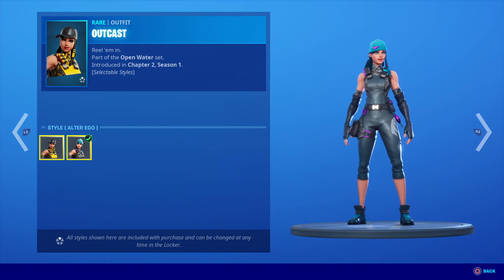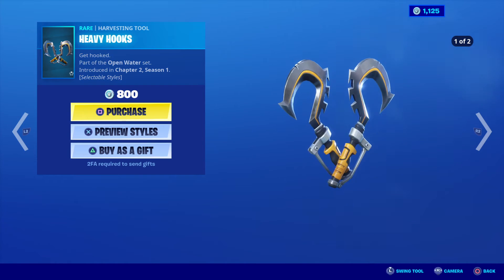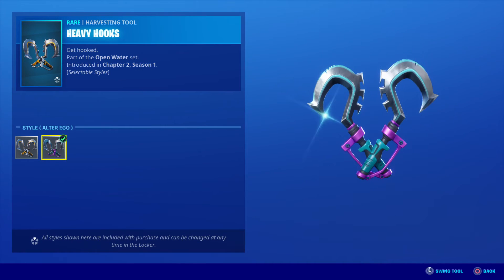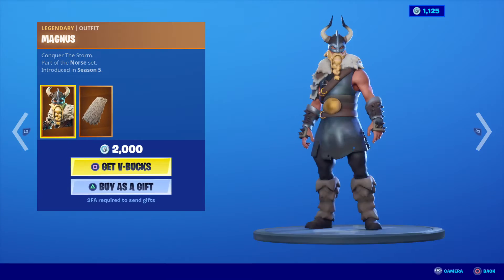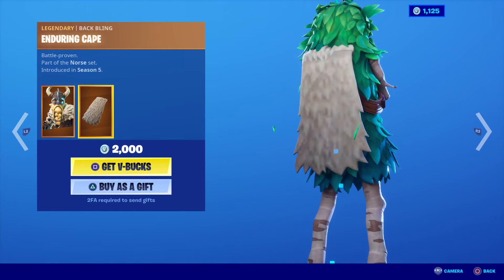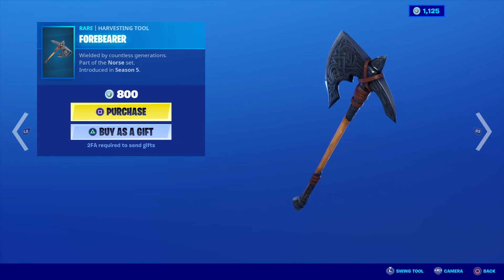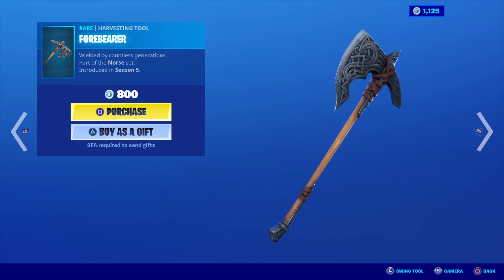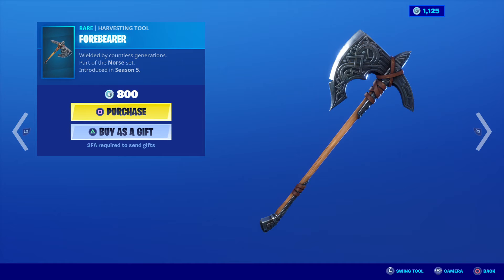I believe that is the second style for her as well, at 1200 V-Bucks. Heavy Hooks is 800 V-Bucks, and there are different styles with that as well. Magnus is in store today — a fantastic outfit from Season 5 — at 2000 V-Bucks with the back bling, representing the Viking village. Yes, I do miss that village. The To-for-Bearer harvesting tool is 800 V-Bucks.